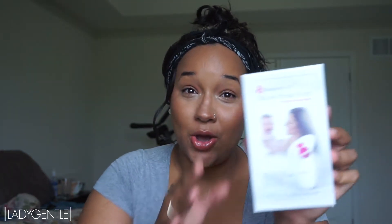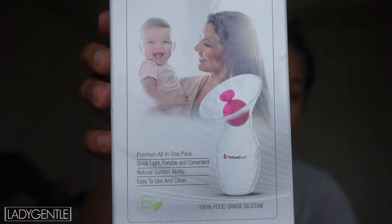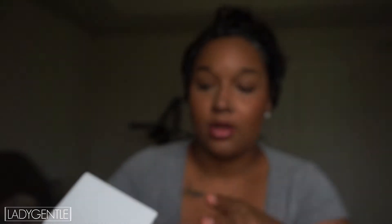Number one on my list — this is definitely more so for my mummies who are breastfeeding, but I am so excited to share this with you guys. I think it is a must-have for all my mummies. Even if you're not breastfeeding and you want a little bit of breast milk — you can add it to baby cereal, you could freeze it. You need to get you one of these. This is the silicone breast pump by Nature's Bond. When I tell you that this thing is incredible, I cannot say enough great things about this product. I'm obsessed with it.